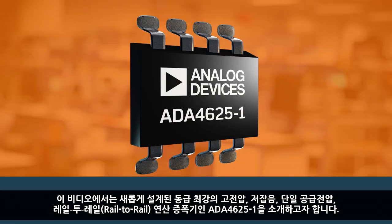Hello, I'm Kong Nguyen, Application Engineer from Analog Devices, and in this video we will introduce the newly designed best-in-class ADA4625-1.